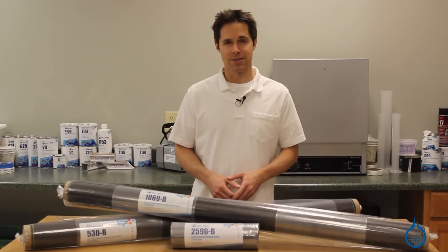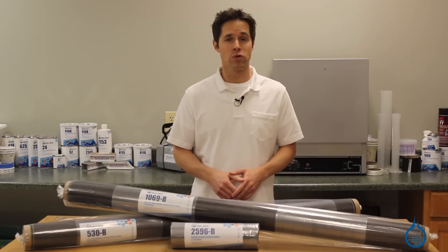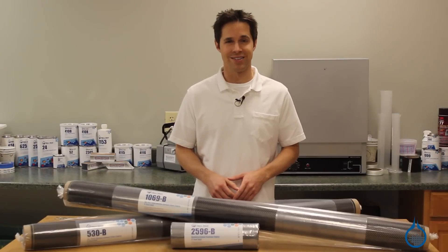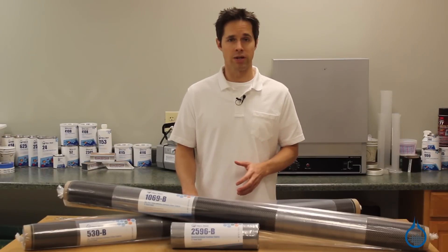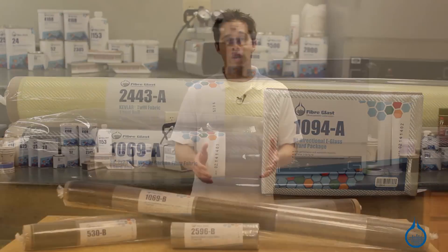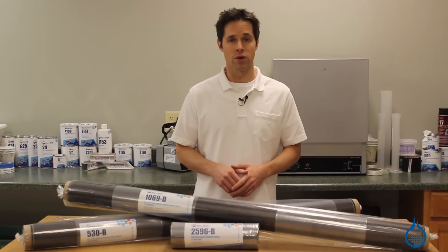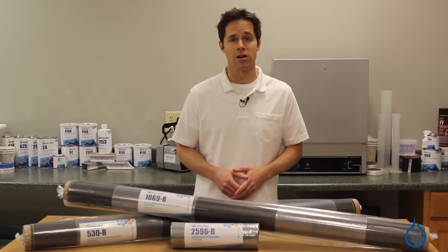Hi, I'm Steve from Fiberglast. Today we'll take a look at the selection of classic style carbon fiber reinforcements offered at Fiberglast.com. There are three common reinforcements in the composites industry: fiberglass, Kevlar, and carbon fiber. At Fiberglast, we carry a selection in all three categories, each with benefits and drawbacks that you should consider before starting a project.